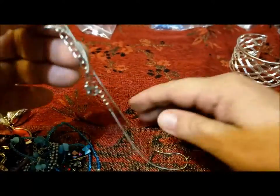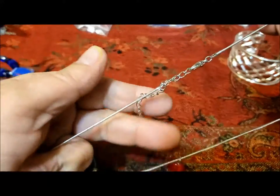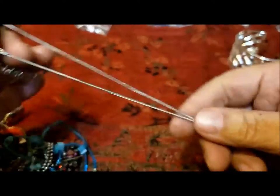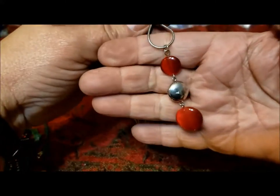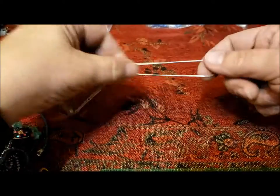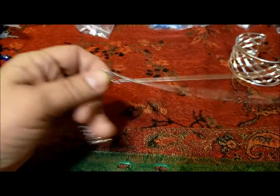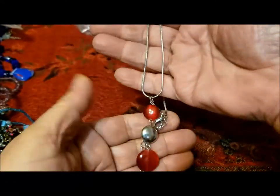This is on a chain — one of those little snake chains with a lobster claw clasp. It would be nice if this had a little bit of red on the end. It's a lovely little pendant — simple but stylish, very effective. The chain has a three-inch extender and a 16-inch chain, very wearable. A modern piece of jewelry, very nice.